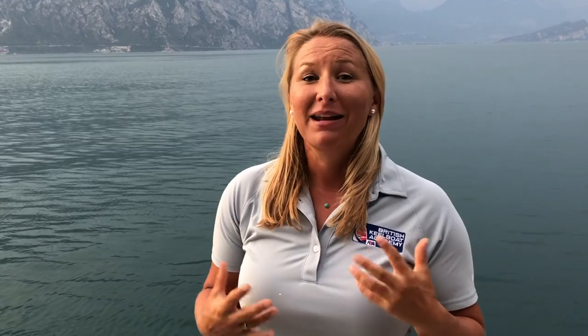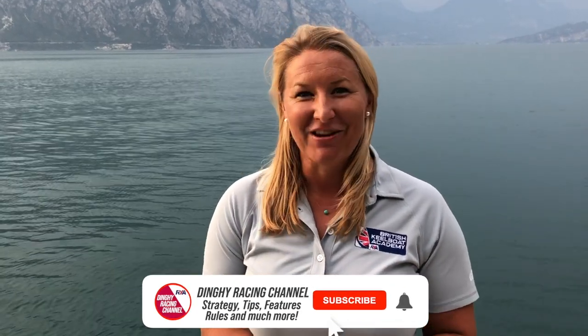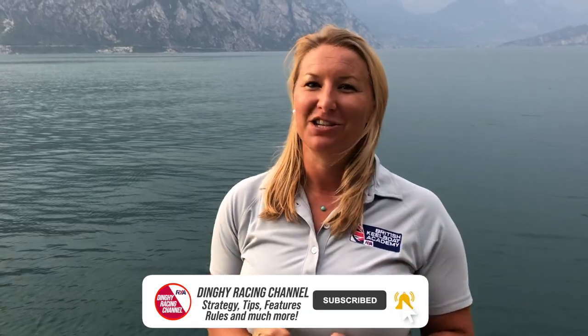Thanks for watching. Please subscribe to the RYA Racing channel for more top tactical sailing tips.